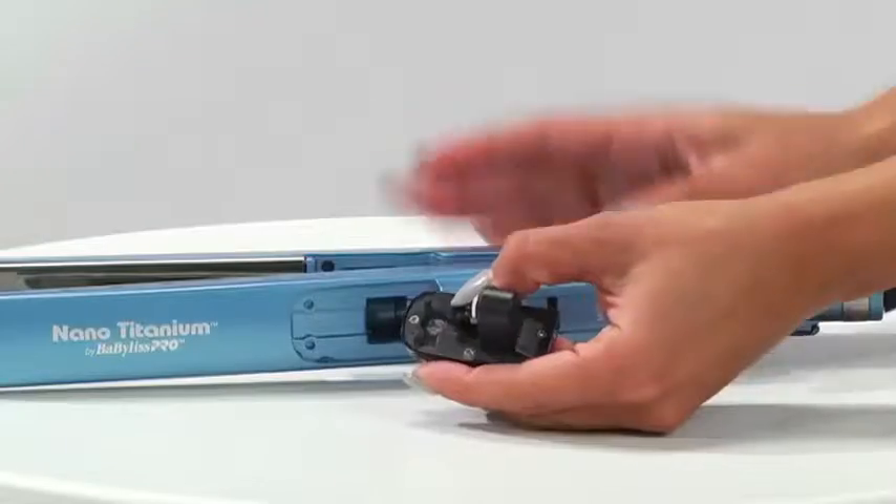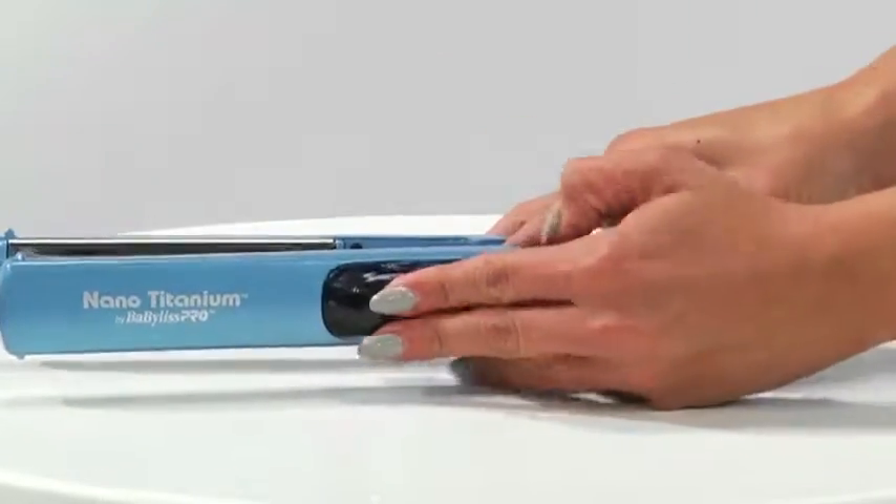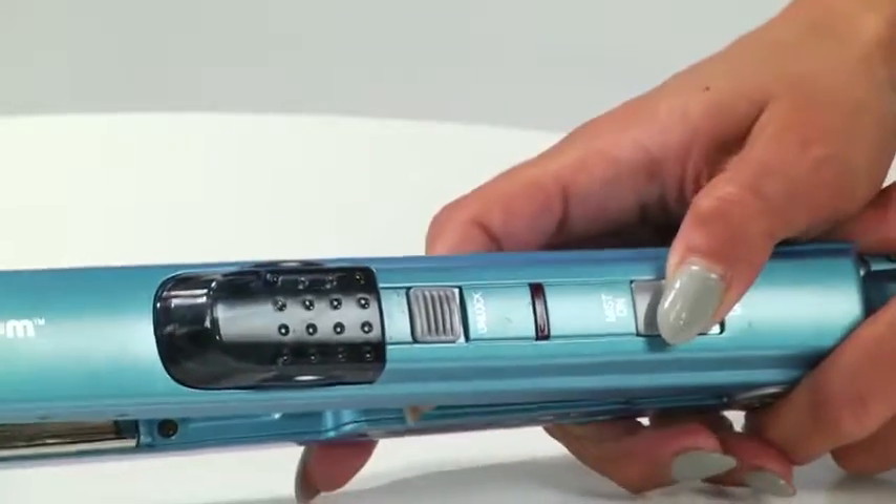Just remove the reservoir, fill it with distilled water and replace. Turn on the mist switch and you're ready to style.